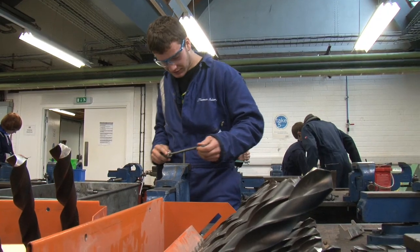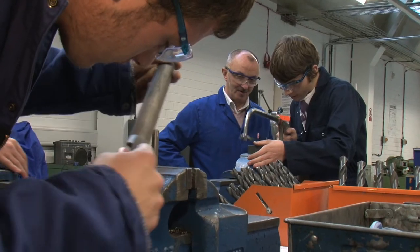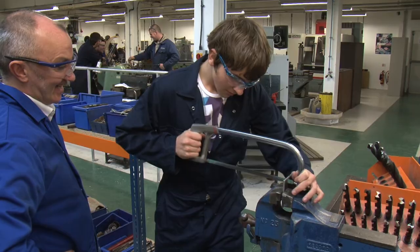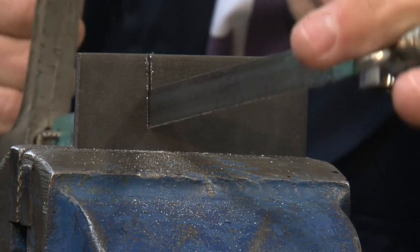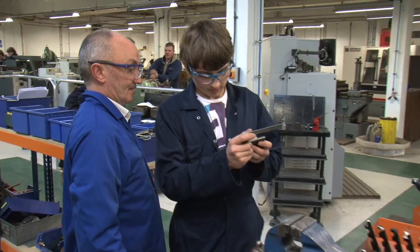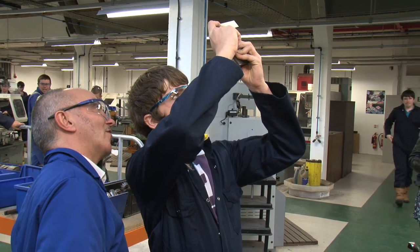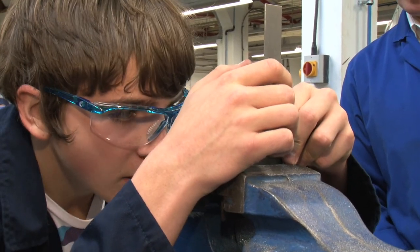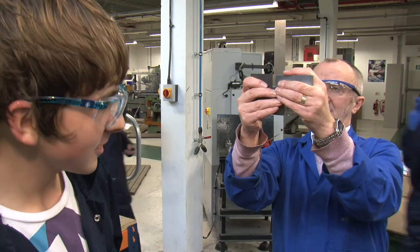Angus College is renowned for its role in the engineering sector. The Skills for Work programme offers a chance to gain an insight into this important local industry. Throughout the course, students will be introduced to the basic concepts of engineering skills as well as the range of employment options across the sector. Coming to college half a day a week gives me a good idea of what it's going to be like when I leave in fourth year and what the environment will be like when I come here.